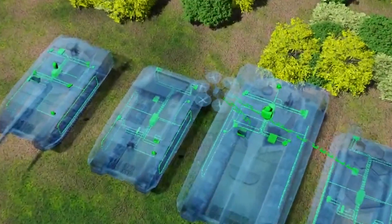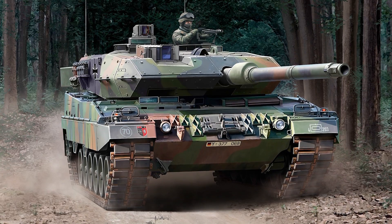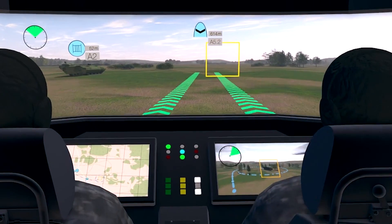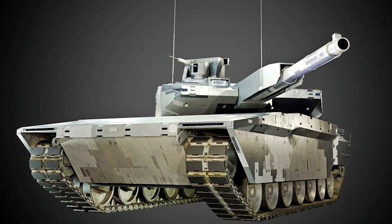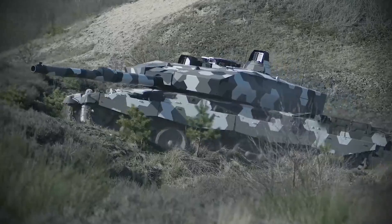MGCS: The Main Ground Combat System (MGCS) is a project by France and Germany since 2012 to replace their currently deployed Leclerc and Leopard 2 main battle tanks. The contract for the first part of the System Architecture Definition Study was signed in May 2020 by the German Armed Forces Procurement Office on behalf of both nations to a consortium consisting of Rheinmetall, Nexter, and KMW, with the aim of assessing different aspects of the program such as interoperability with national systems and harmonizing requirements.